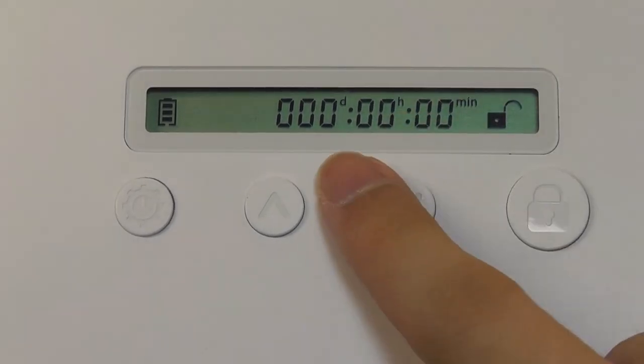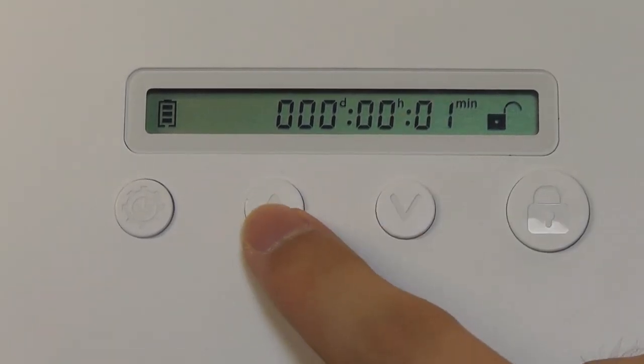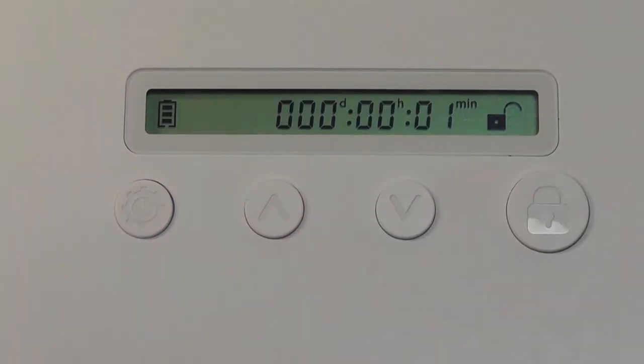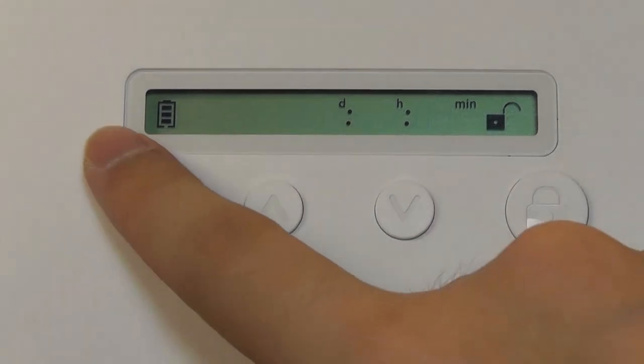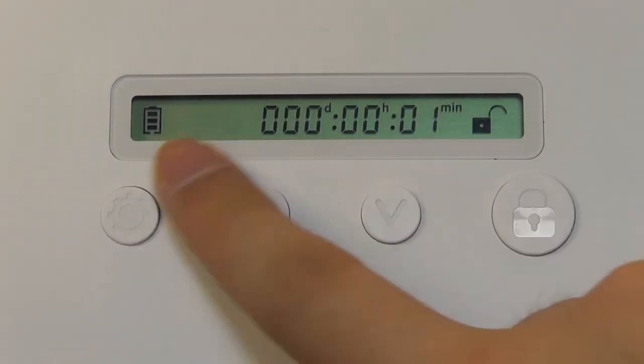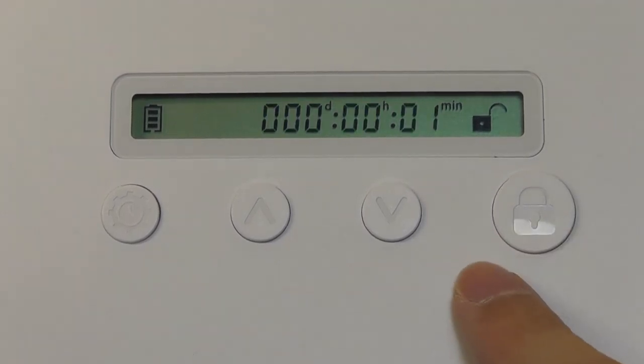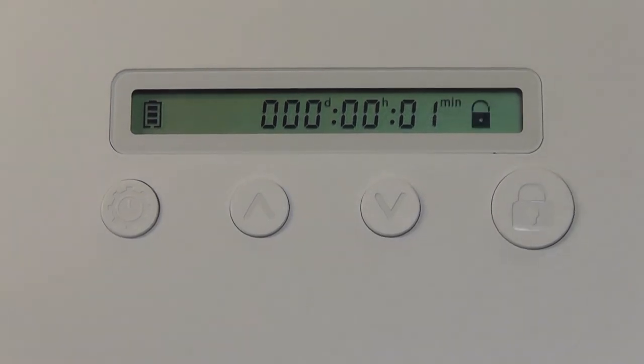When unlocked, you can set the time you want to lock something inside, with controls for minutes, hours, and days — again up to 365 days. The battery percentage is shown on the display. The minimum duration is one minute with no second-level control, but once you're satisfied you can tap the lock key and it will lock for the set duration.